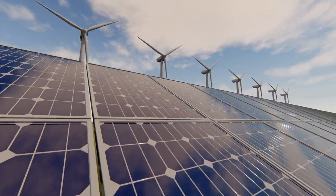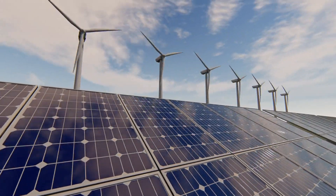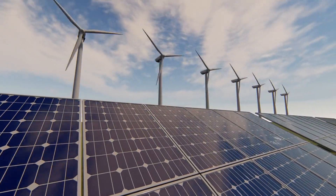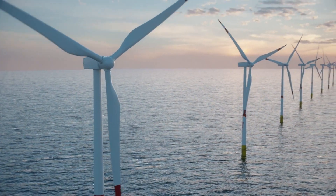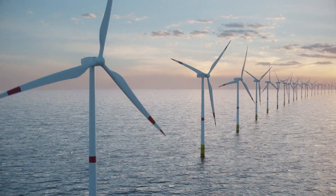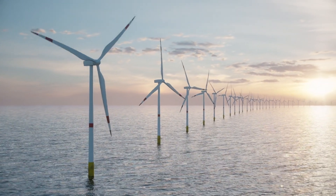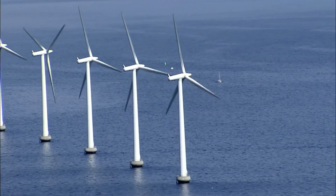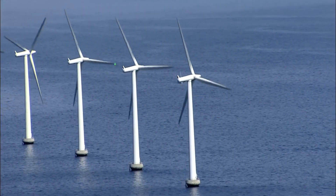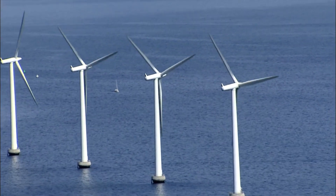6G can harness the potential advantages of green energy, which are crucial for powering its networking architecture. This includes incorporating solar panels, wind turbines, and other renewable energy solutions into the design of base stations and data centers. By doing so, the aim is not only to reduce the reliance of 6G on energy grids, but also to contribute positively to the local environment.